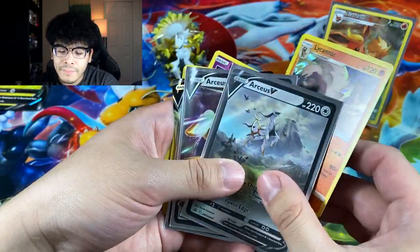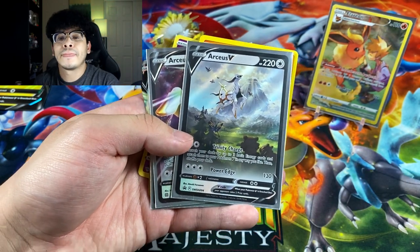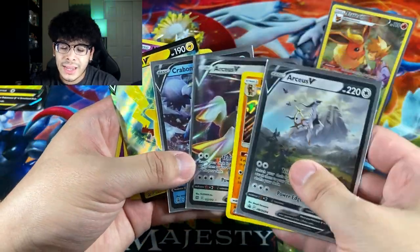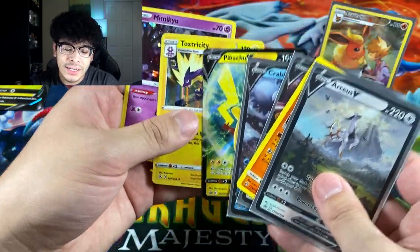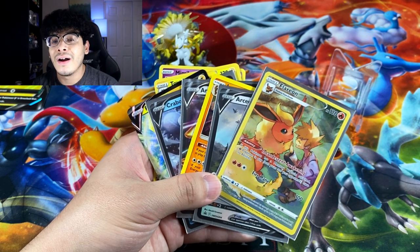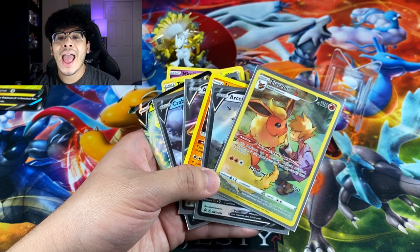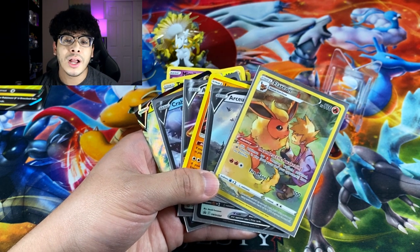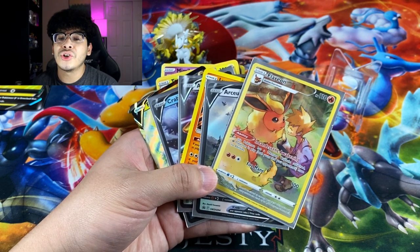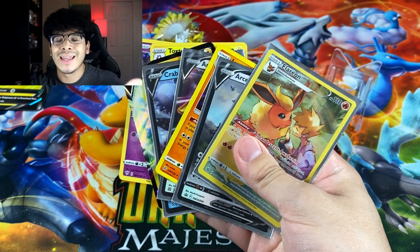I'm really pumped and excited for this Arceus V promo card — the artwork is literally out of this world. We got some decent pulls like the Arceus V and additional holos and V cards, with the Flareon as the star of the show. Overall this box is absolutely amazing, especially if you love opening cards or if you're a sealed collector — you have to pick it up. That's gonna do it for today's video, catch y'all in the next one, peace.